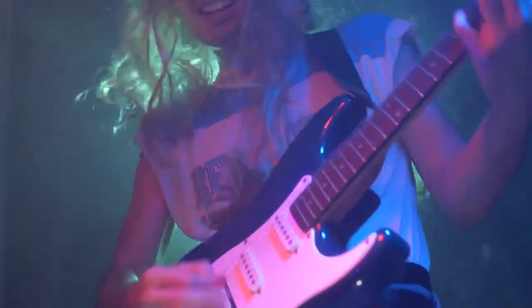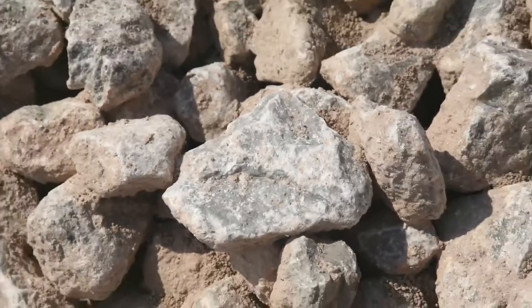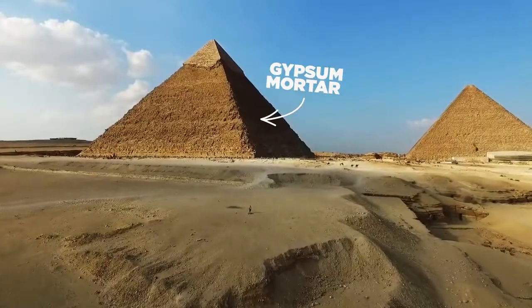Natural gypsum is made from rock — well, not that kind of rock, gypsum rock. If they used it to build these, it's gotta be good. After being mined, this soft rock is crushed into a fine powder.